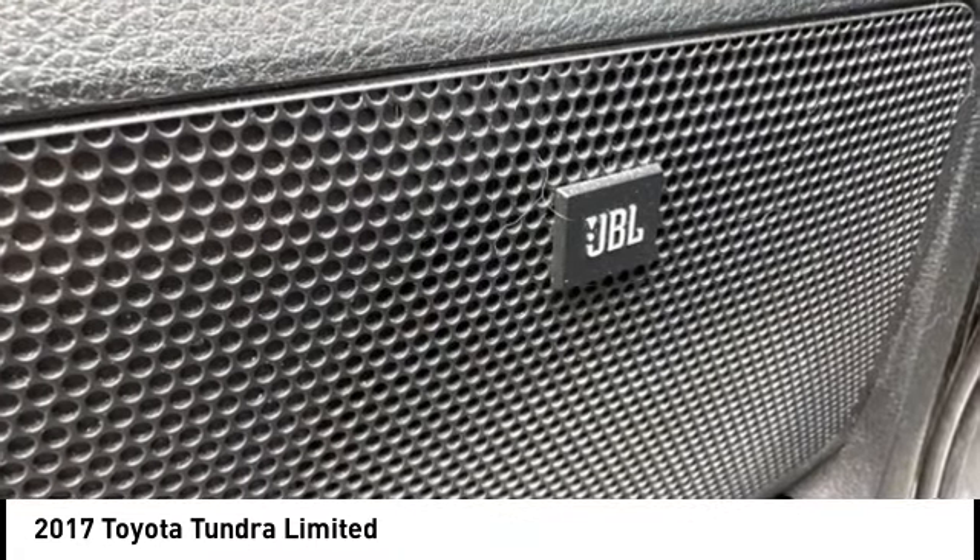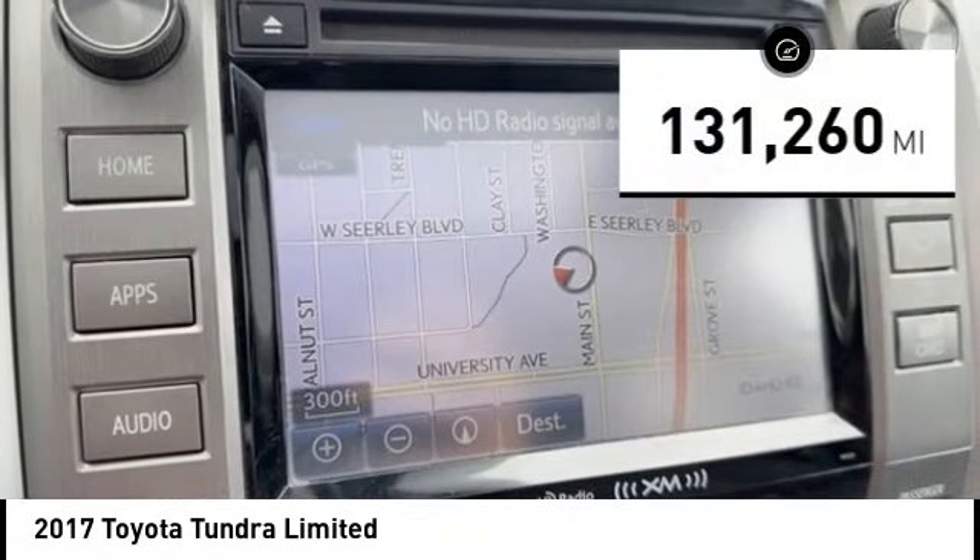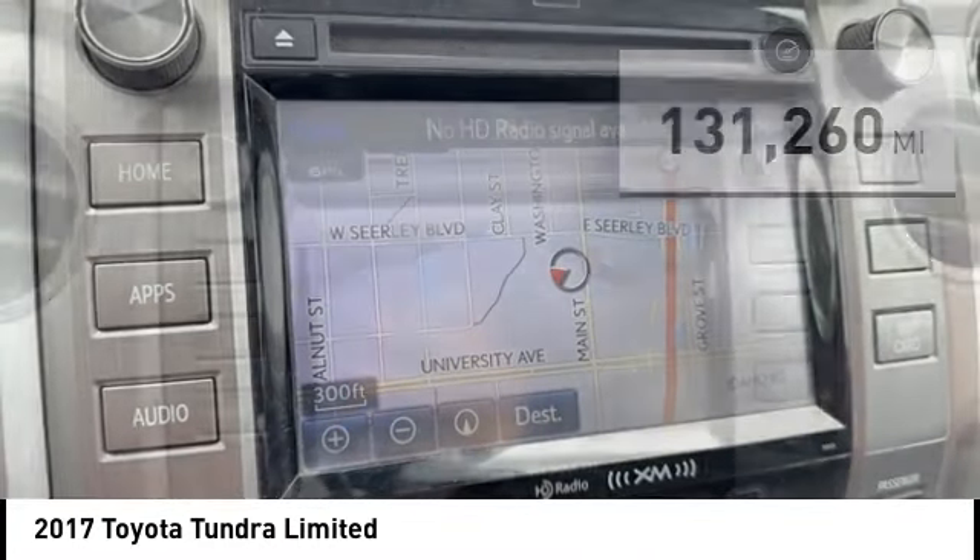The Tundra is the perfect mix of power and efficiency. This vehicle has less than 135,000 miles. Here are some of this vehicle's great options.